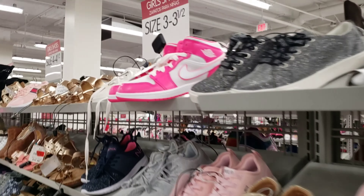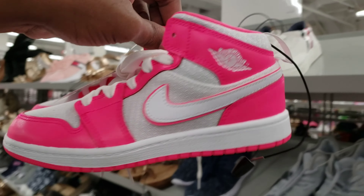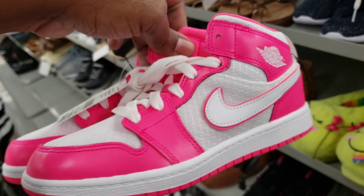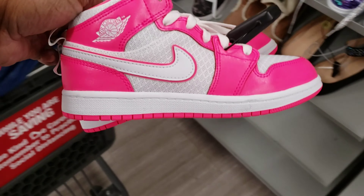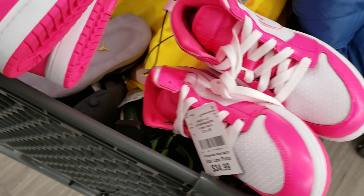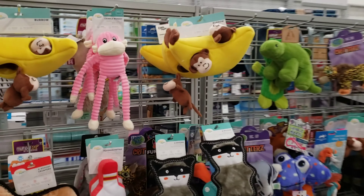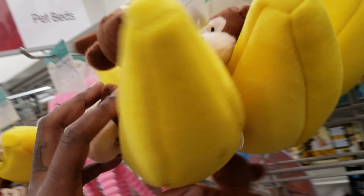I still haven't gone to pets yet. I came to the last aisle to check it out and found some Jordan mids — size two and a half. Let me see what that is. We're gonna look these up; they're 34 bucks. There wasn't really much over here — these are cool but I have to look them up.